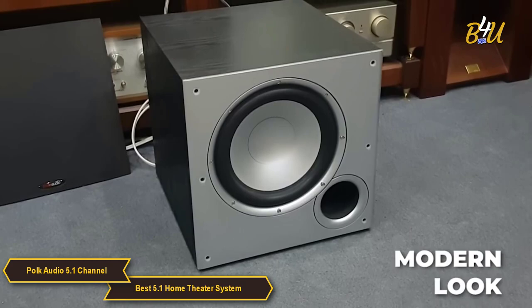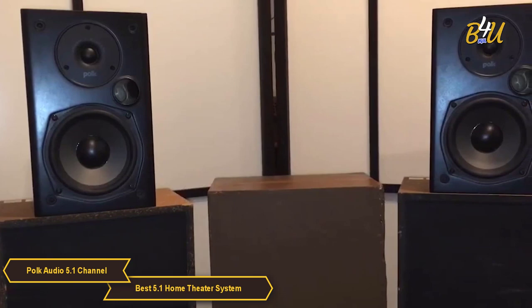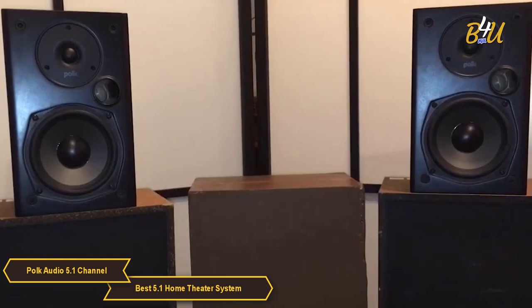When it comes to design, the Polk Audio 5.1 Channel Home Theater System has a sleek modern look that complements any home decor. The speakers are compact and can easily be mounted on a wall or placed on a stand depending on your preference.